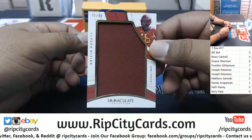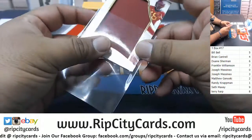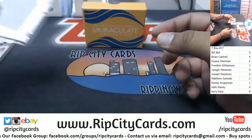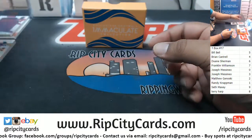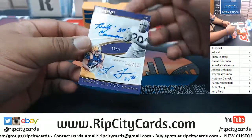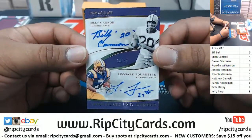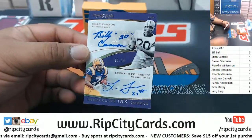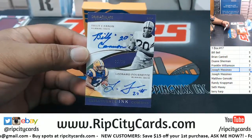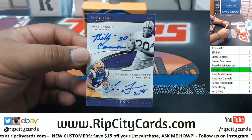To the one spot, Hakeem Butler — but that's not the main hit I'm excited about. Going to the zero spot, we got Billy Cannon and Leonard Fournette — oh, that's a good hit! There you go, James. James has low-key been crushing this Immaculate College stuff.